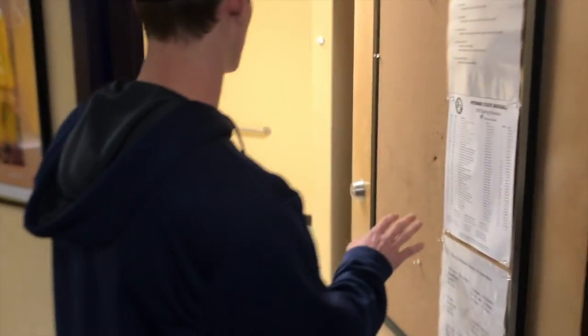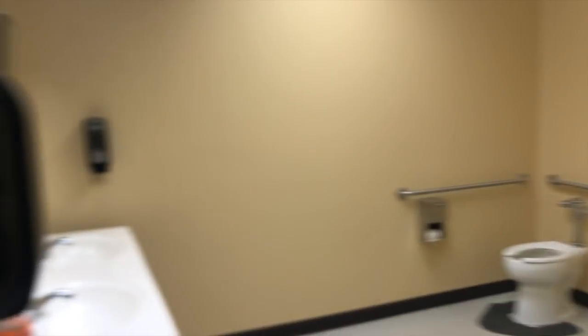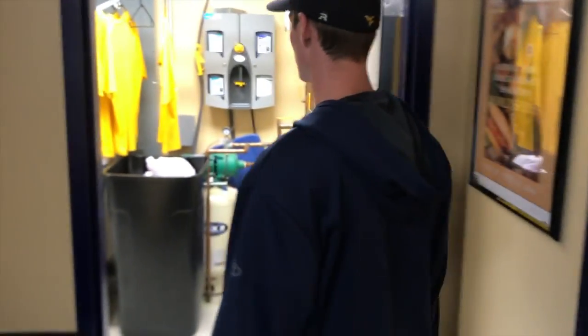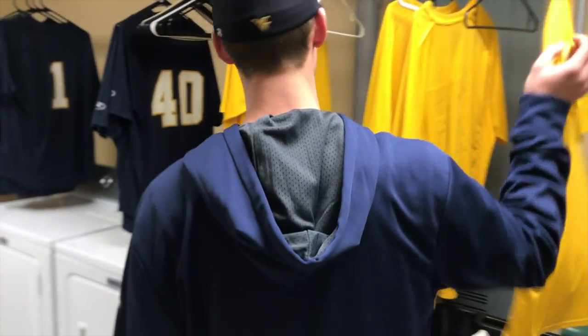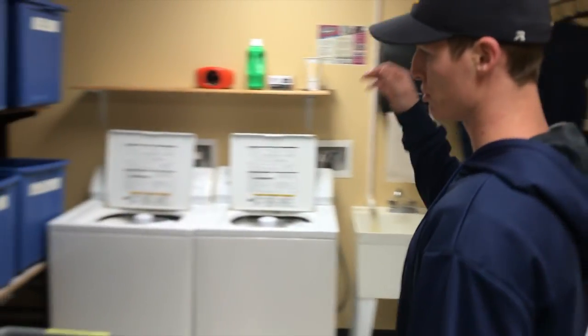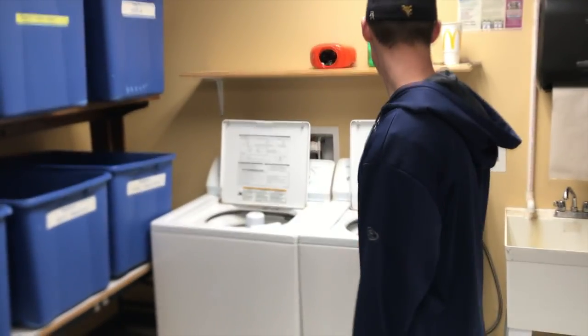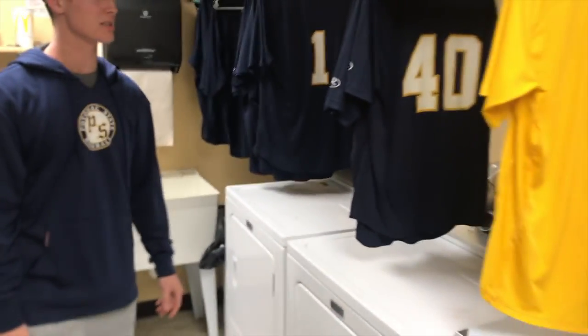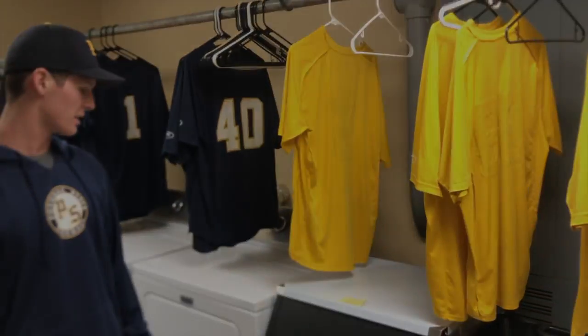I'm gonna show you the bathroom and the laundry room setup we got here. In this one right here we got the bathroom — we got some showers if you need to take a shower after practice. We got toilets and all that stuff, the normal bathroom stuff. And then if you go through here, we got the laundry room. After practice we usually hang up our gear and all that stuff before practice, but we take our stuff off, put it in these totes — they're signed. And then Toby washes them, dries them for us, hangs them up, does all that stuff for us. So we're thankful for him to do that.